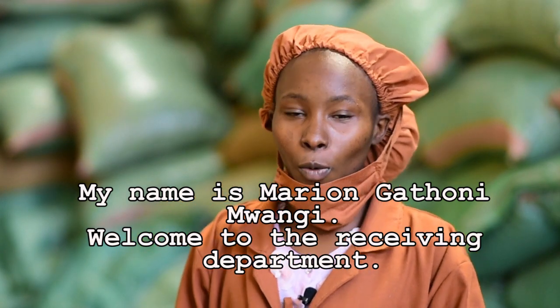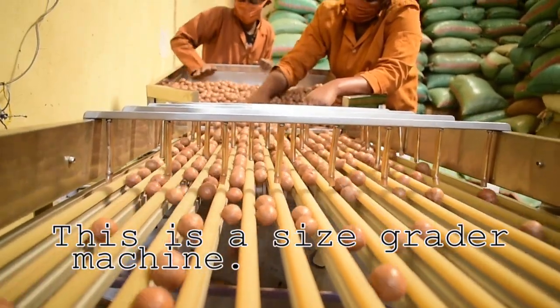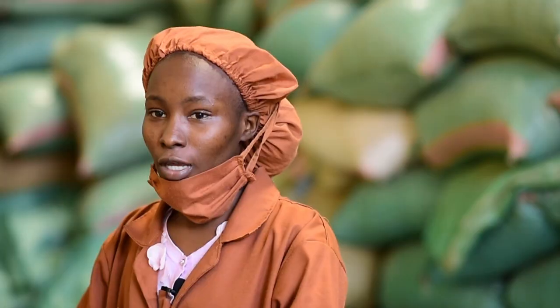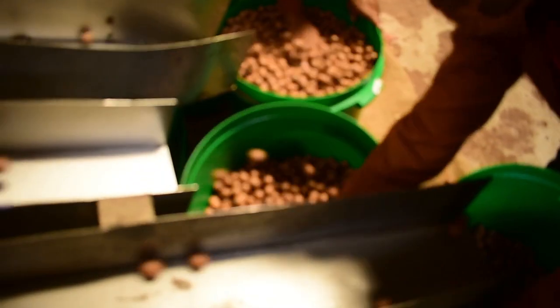My name is Mario Ligadoni Mwangi. Welcome to the receiving department. This is a size grader machine. Our work here is to size grade nuts into sizes so as to ease up the task of cracking.